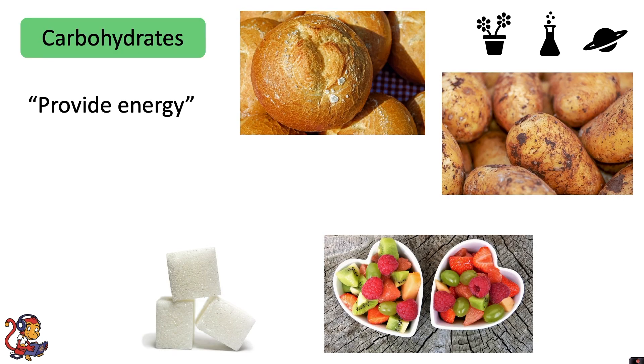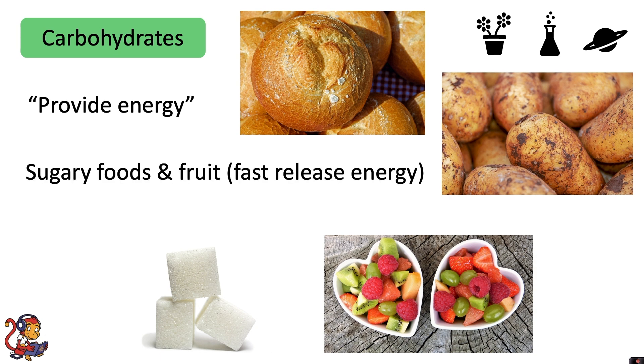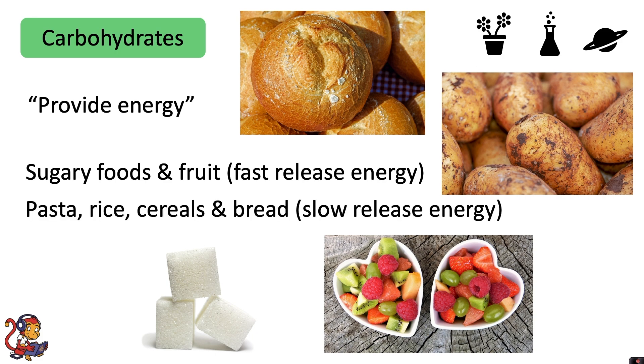Carbohydrates provide energy. They are found in foods such as sugary foods and fruit for fast released energy, and foods such as pasta, rice, cereals and bread for slow release energy.